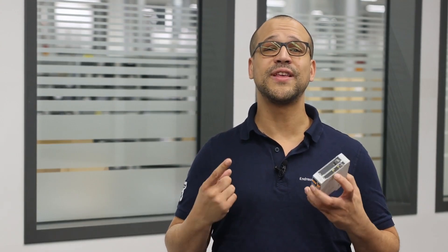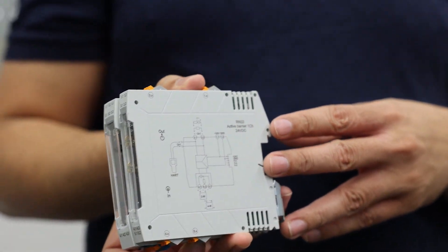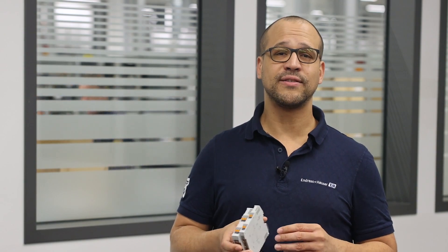While the RN42 comes in a compact housing of 17.5mm width, the RN22 tops that with up to 2 channels on just 12.5mm. Both devices are available with either screw or push-in terminals for fast and easy wiring.